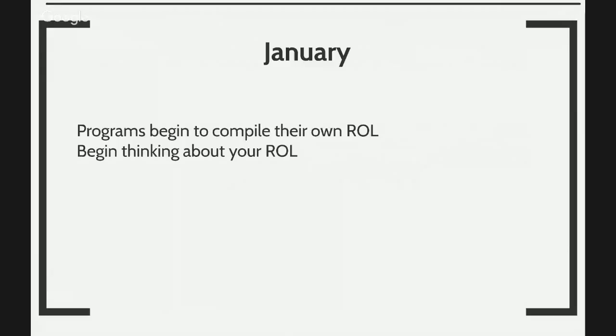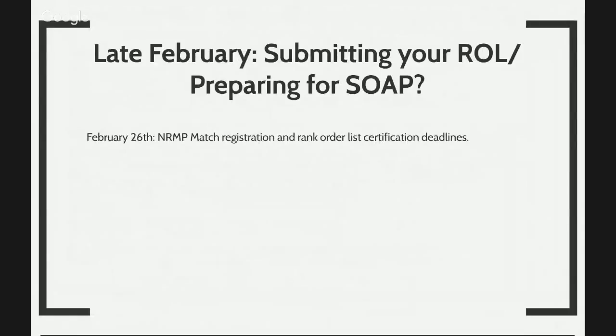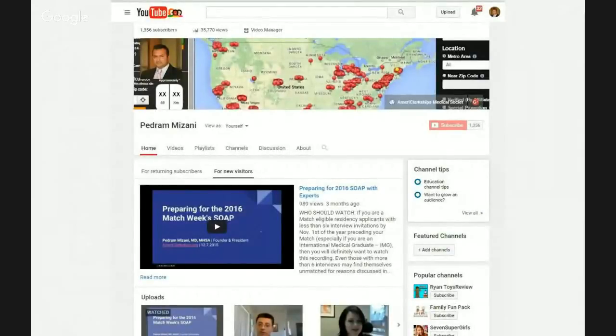In January, you begin to compile your own resident rank order list — which programs you interviewed at, which ones did you like? By February, you think about the locations of the places you interviewed at, what the patient population is like, what the faculty is like, community versus hospital facility, resident salaries and benefits, prestige, and whether there was an opportunity for research. These are all questions you ask yourself before you submit your rank order list. Around February 26th, match registration and rank order list certification deadline occurs. At that point, you're waiting to see if the match algorithm will help you match into a position. If not, you would have to go through a supplemental offer and acceptance program in March — which is where this presentation started.